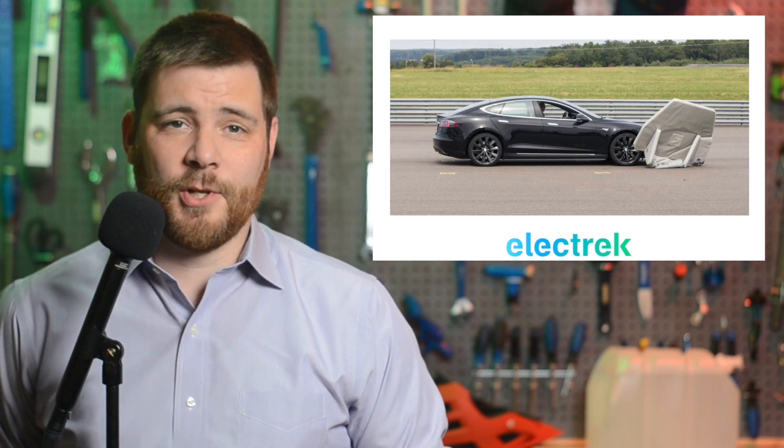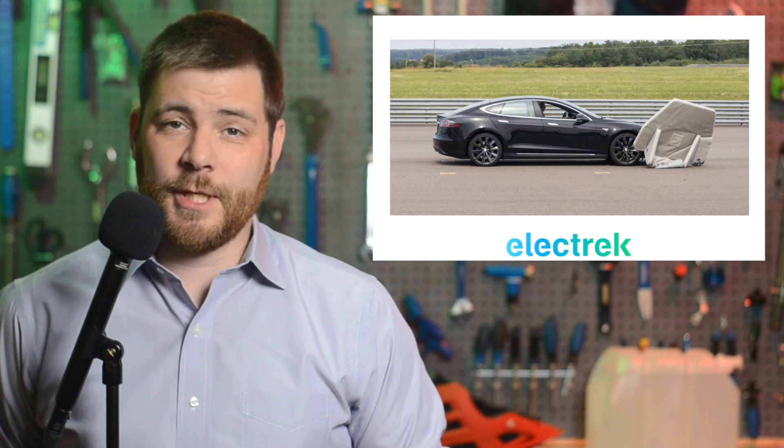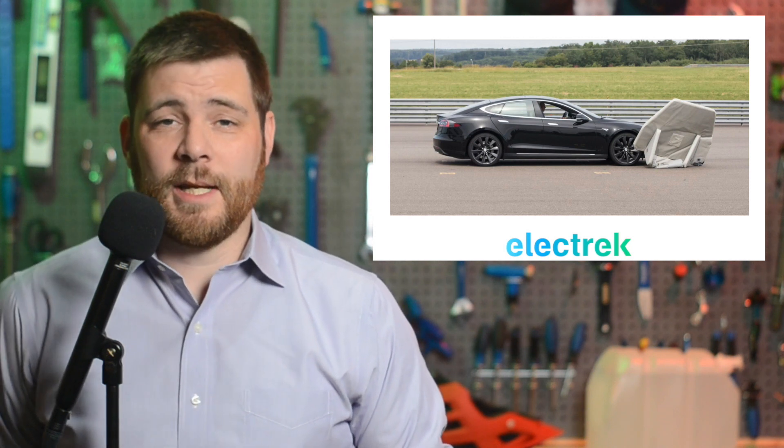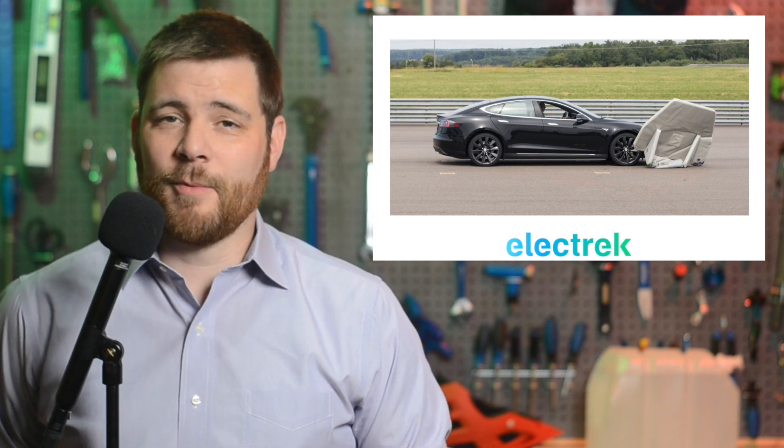Tesla is facing a new proposed class-action lawsuit over the phantom braking problem that's been plaguing autopilot for years. This last spring, the NHTSA actually opened an investigation into the matter. However, now it's going to be attacked from a different side.